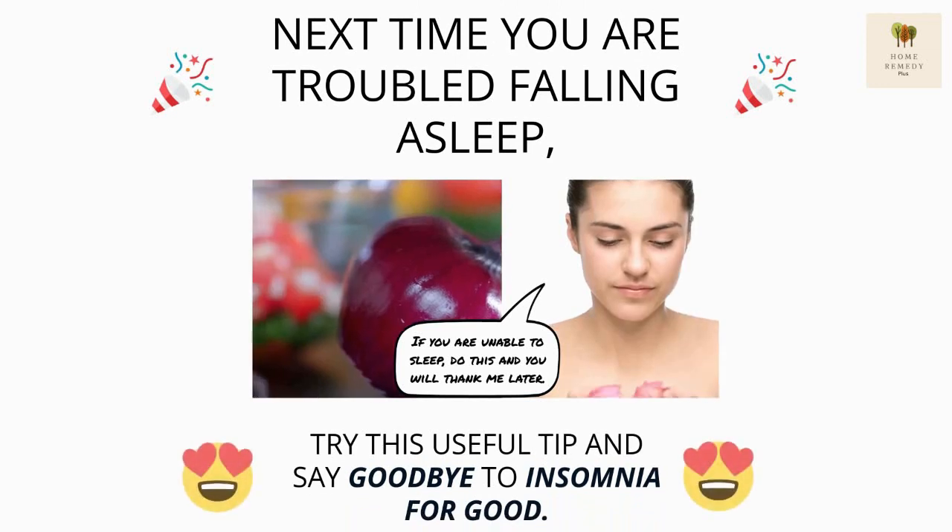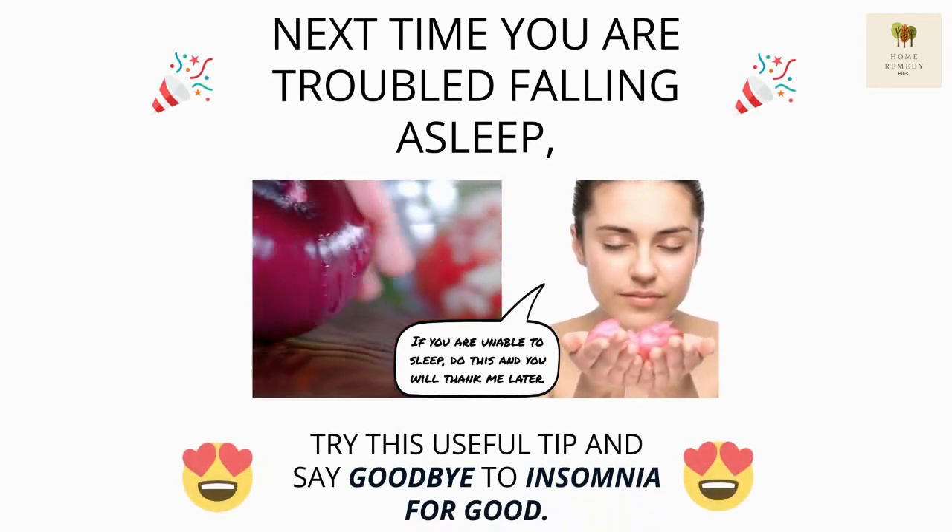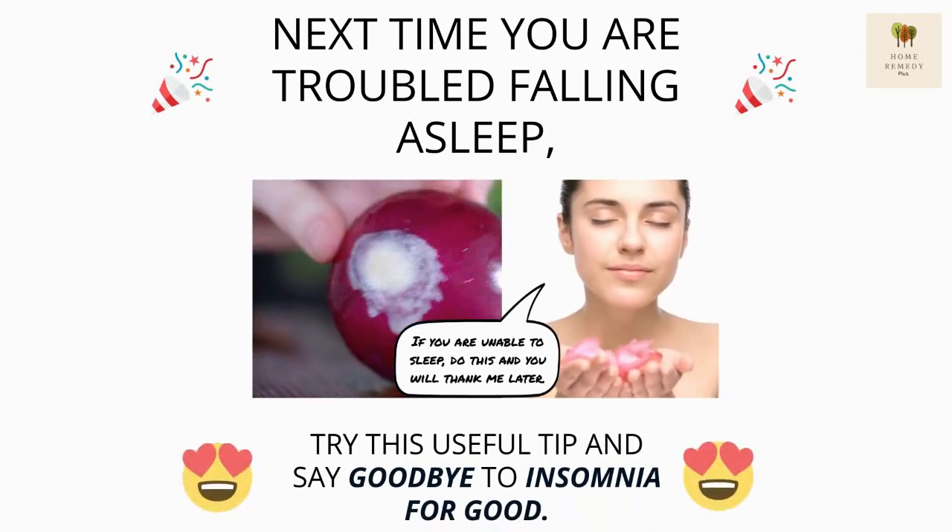Next time you are troubled falling asleep, try this useful tip and say goodbye to insomnia for good.